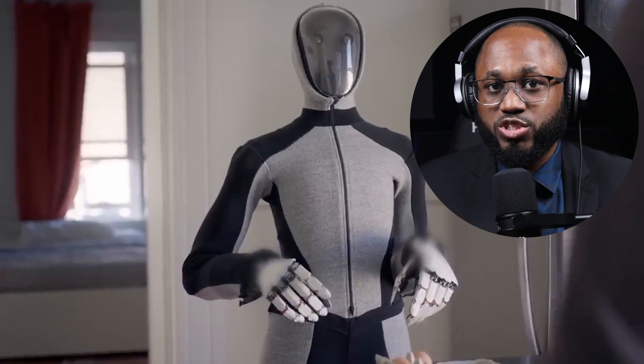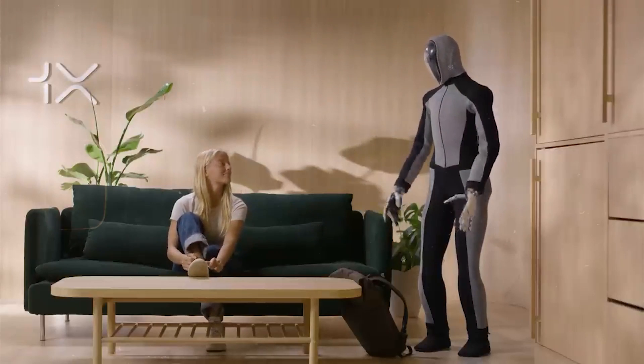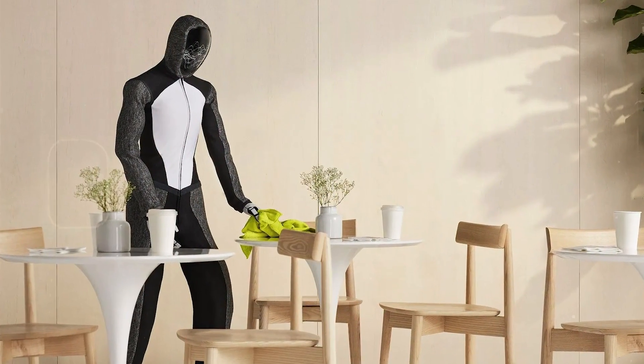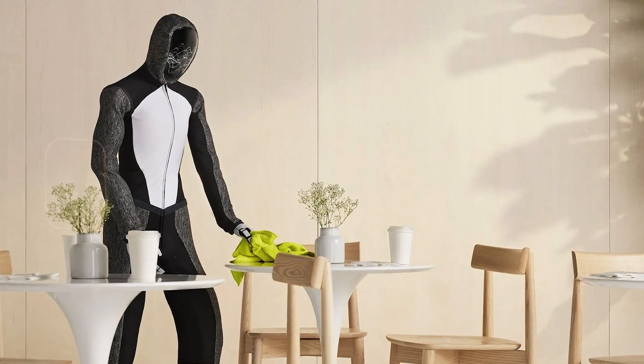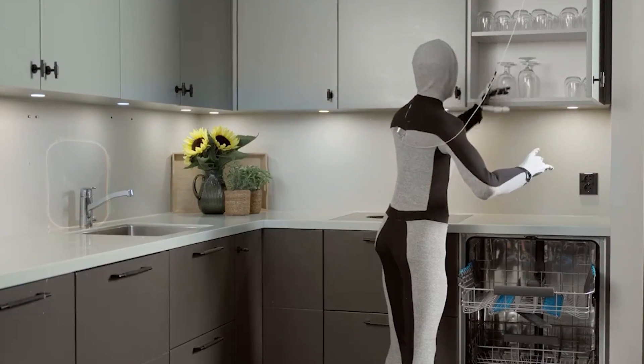NEO's AI is designed to adapt to individual user preferences and needs through several key features. There's personalized task learning — NEO starts by introducing itself and asking the user what tasks it would like to help with, allowing the robot to tailor its capabilities to each specific household's needs. Users can instruct NEO on how to perform tasks according to their preferences. The robot doesn't come pre-programmed with fixed routines but rather learns from user input.